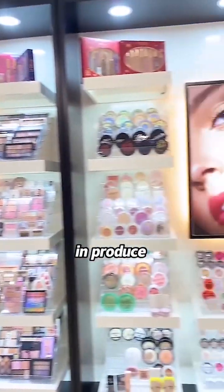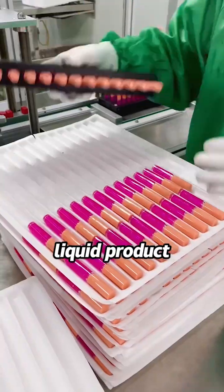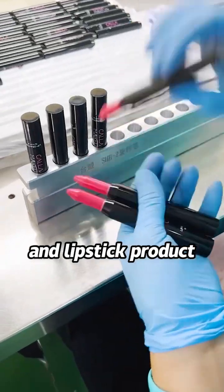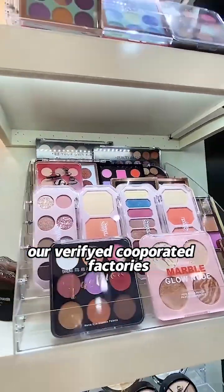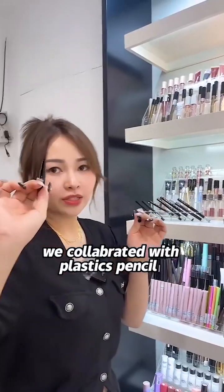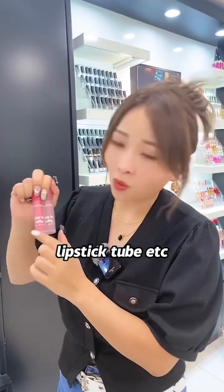We mainly focus on producing powder products, liquid products, and lipstick products. The packaging is sourced only from our verified cooperative factories. We collaborate with suppliers of plastic pencils, bottles, palettes, and lipstick tubes.